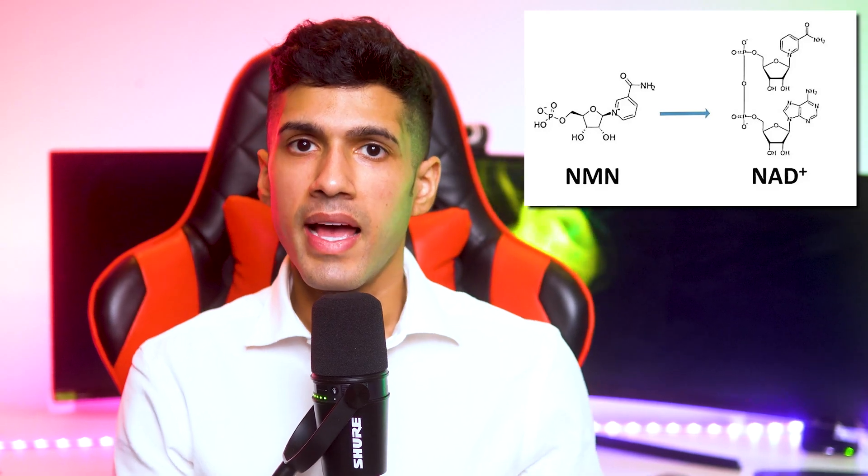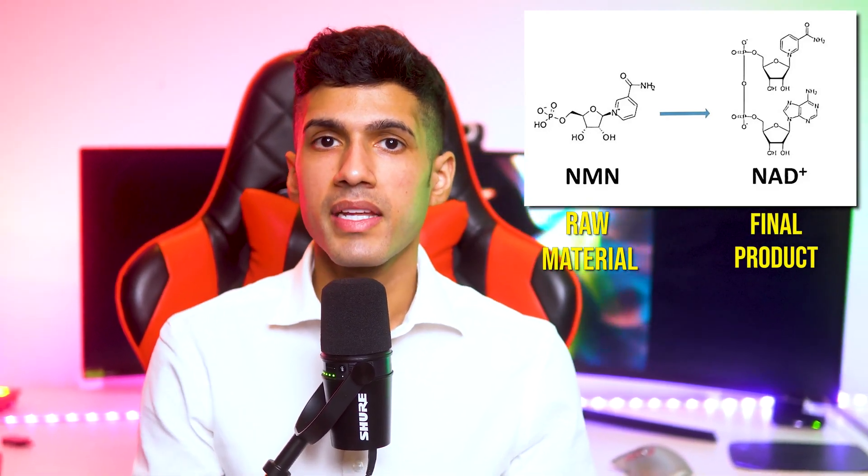The reason why NMN is such a disruptive supplement is because it looks like the easiest way to potentially increase your NAD levels. When you ingest NMN, it actually converts directly to NAD. You can think of NMN as the raw material and NAD as the refined version that your body can actually use.